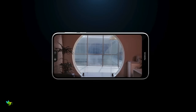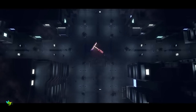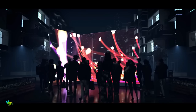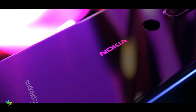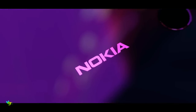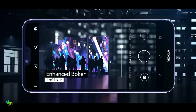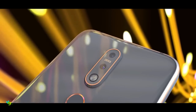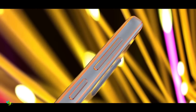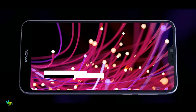The Nokia 7.1 has a 5.84 inch Full HD Plus display with a 19 by 9 aspect ratio and HDR10 support. The bright and punchy display is one of the highlights of this smartphone. Colors are vivid, viewing angles are excellent, and brightness is more than adequate. On the imaging front, the Nokia 7.1 features a dual camera setup at the back. There's a 12 megapixel primary camera with an aperture of 1.8 and a 5 megapixel secondary camera.